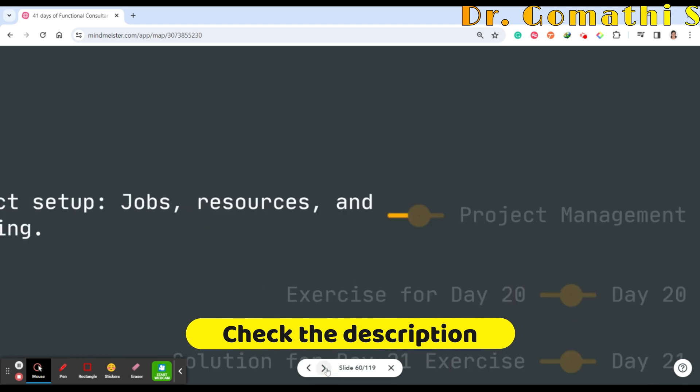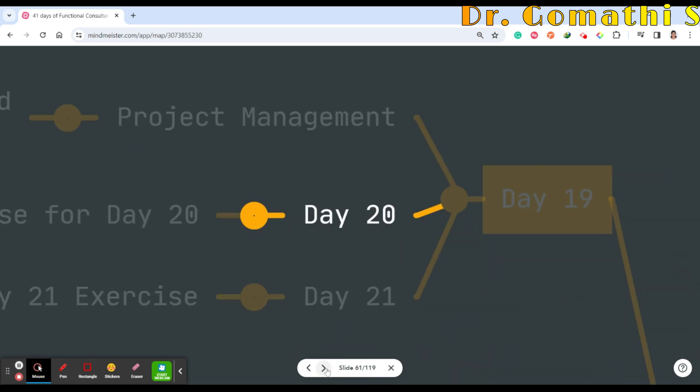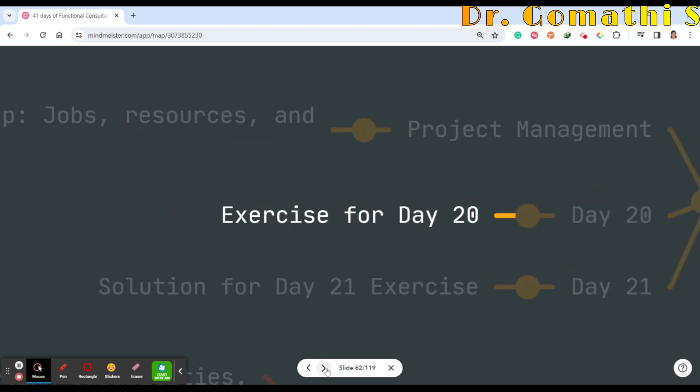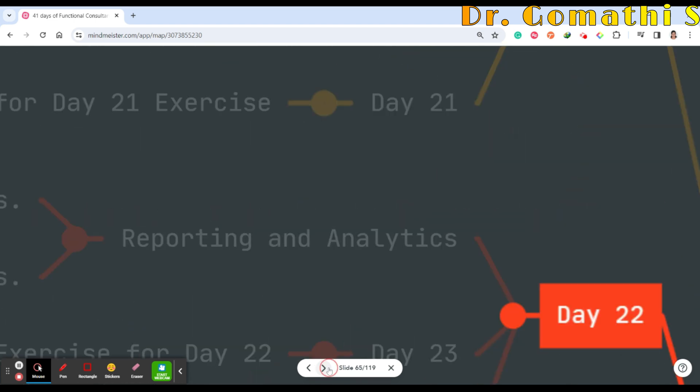Day 19 covers the project management module — project setups, jobs, resources, and tracking. Day 20 will be exercises for Day 19 and Day 21 will be the solution.